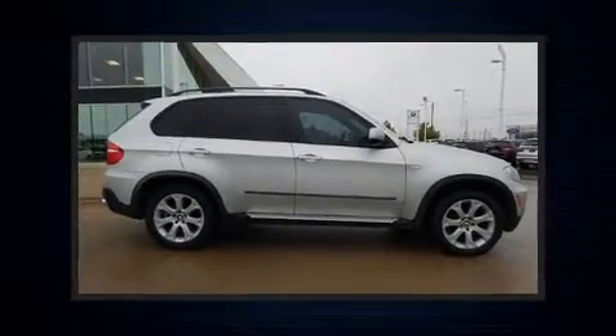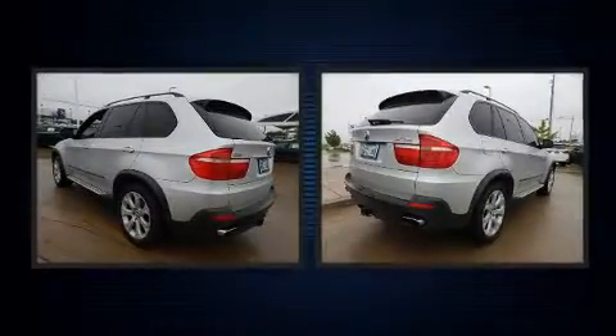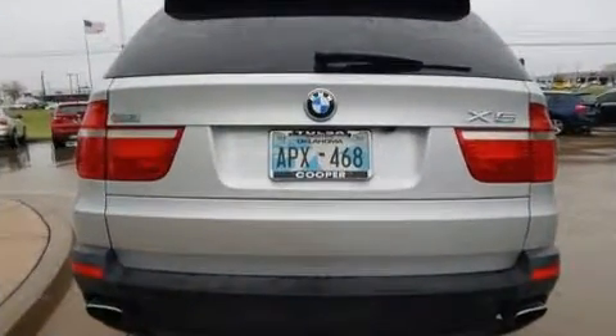Outstanding design defines the 2007 BMW X5. A 4.8-liter V8 engine pairs with a sophisticated 6-speed automatic transmission, and load-leveling rear suspension maintains a comfortable ride. All-wheel drive keeps this model firmly attached to the road surface.